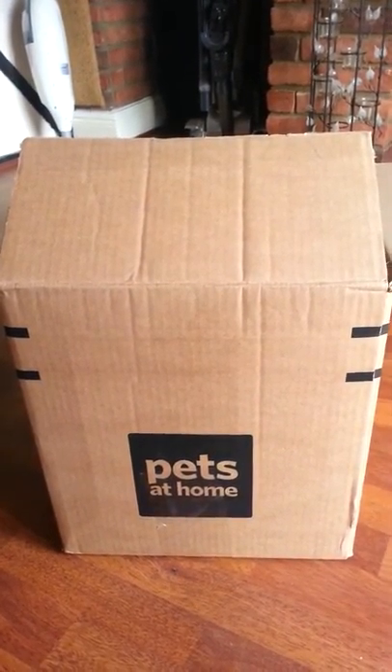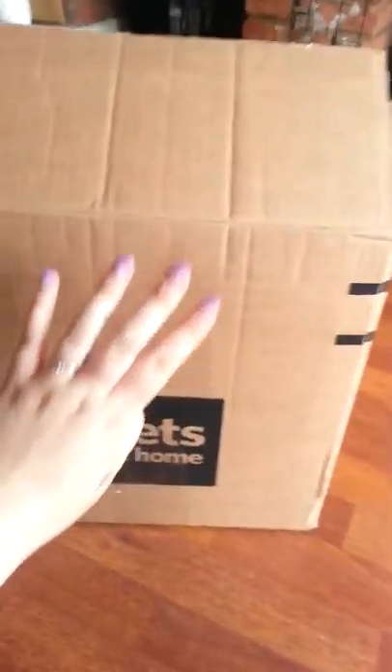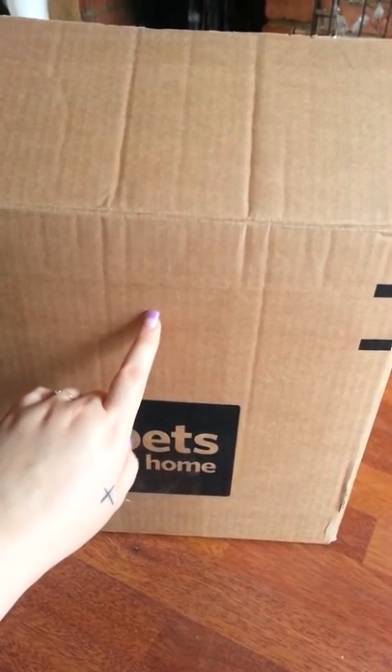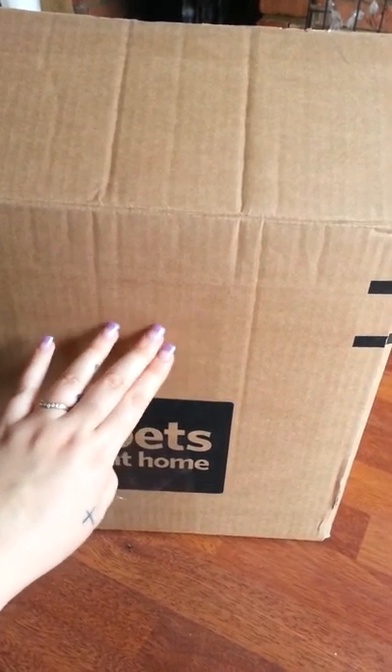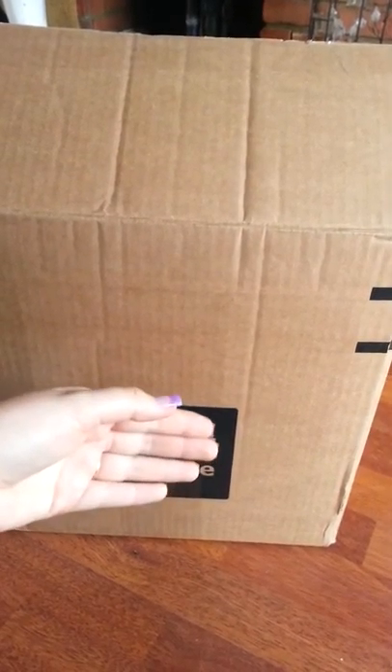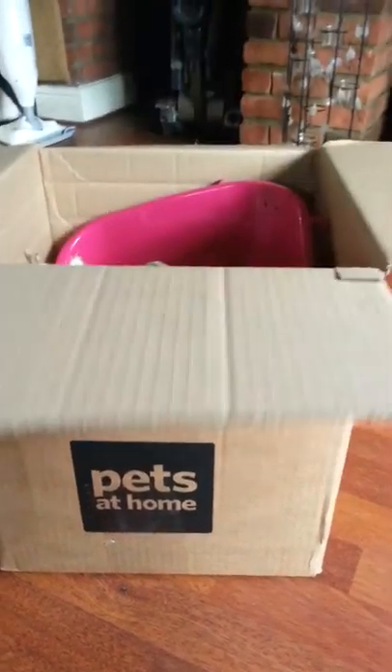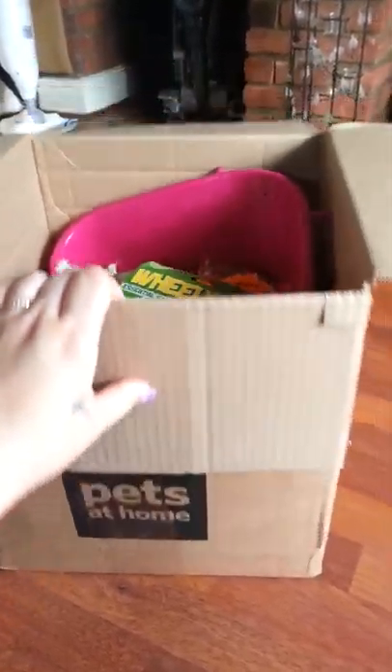Hey everyone, I just received my Pets at Home order today and it's come in this really big box. The invoice doesn't actually have the prices on it, but it has what I ordered, so I can't give the exact prices but I can give you a rough estimate. I'm just going to show you things as I get them out.